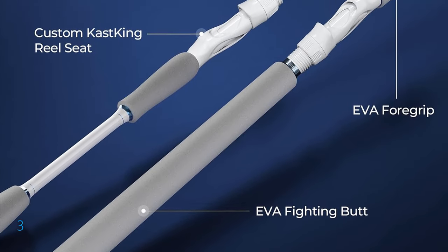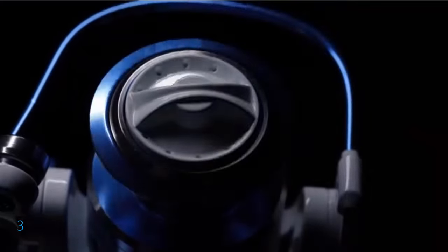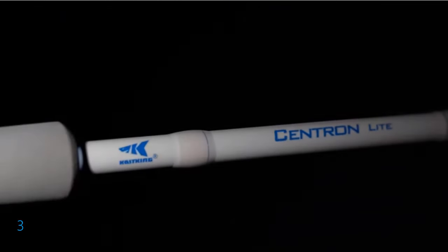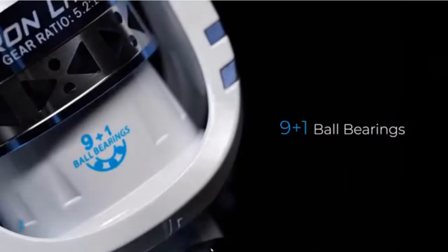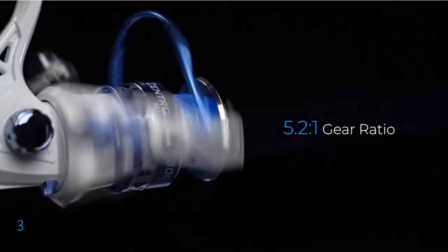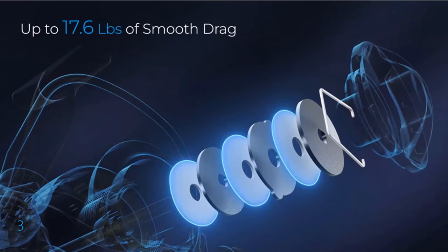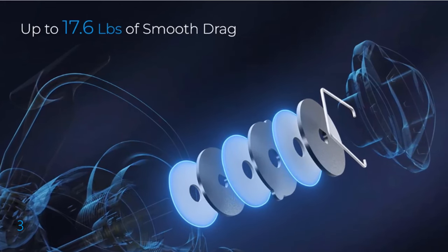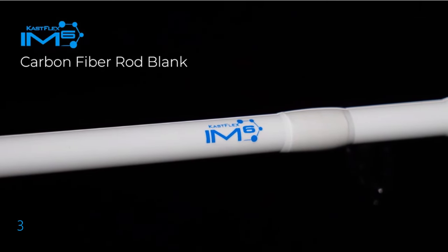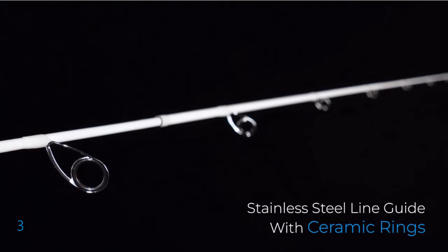Equipped with stainless steel guides with ceramic rings, this combo handles both mono and braided lines with ease. The contoured EVA handles and fighting butt offer all-day comfort and a secure grip, enhancing your fishing experience. Choose between split or full rear handle designs based on your preference and fishing style. Each combo includes a perfectly matched Cast King Centron Light spinning reel, featuring premium specs like a 5.2:1 gear ratio, 9+1 ball bearings, and a triple-disc felt drag system.